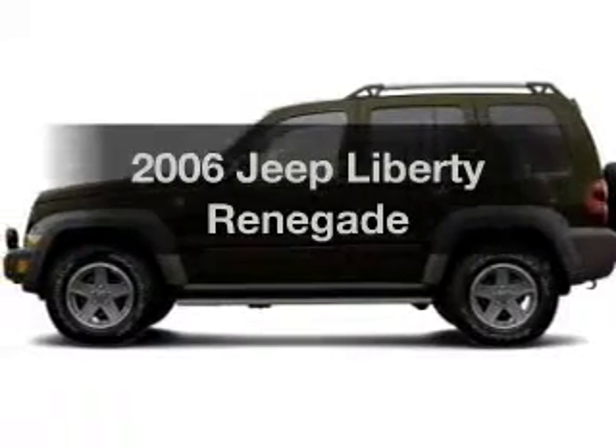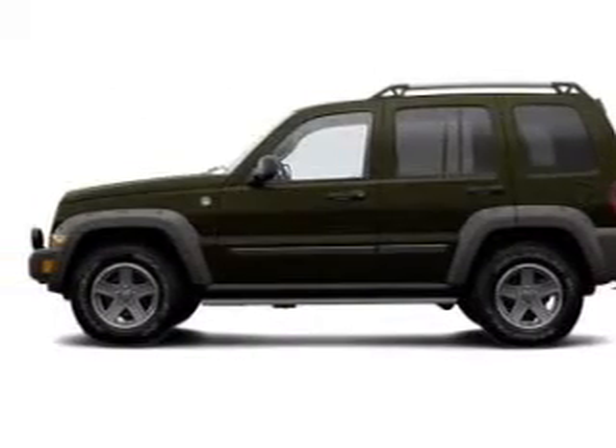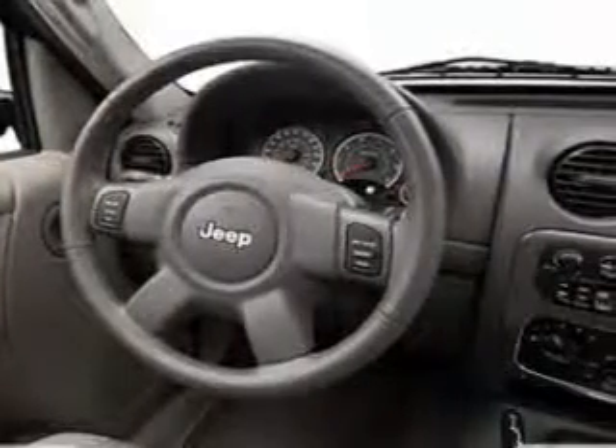Imagine yourself in this 2006 Jeep Liberty. Travel the roads in style and comfort in this great vehicle.